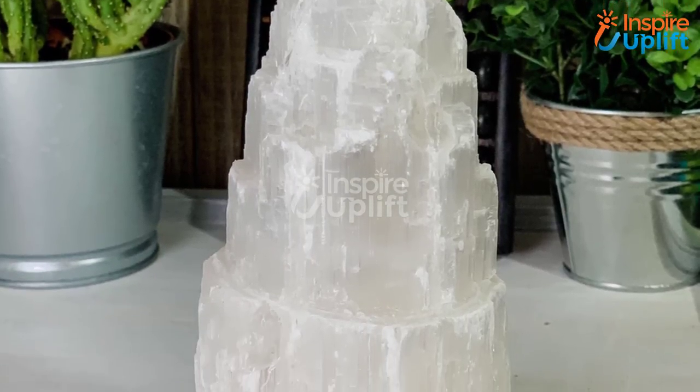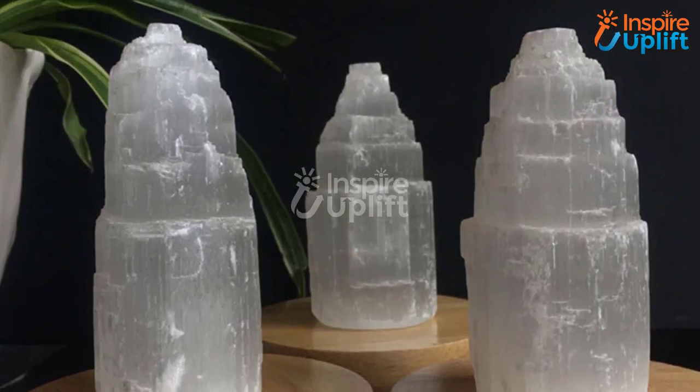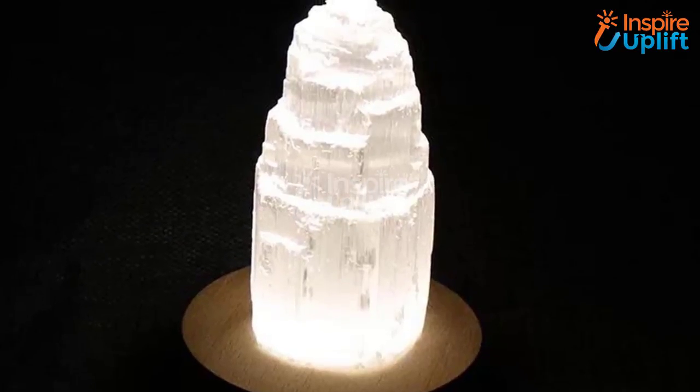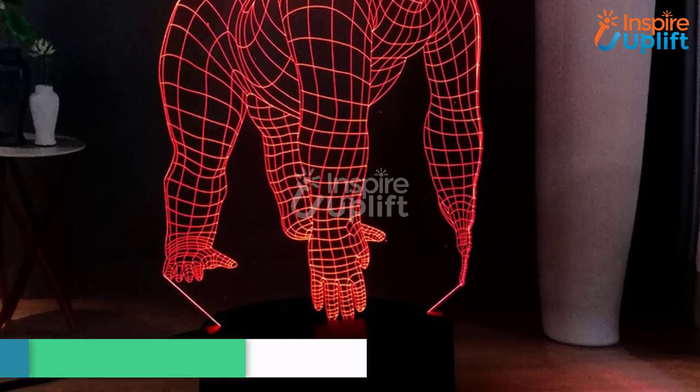At number 5 we have the Crystal Tower Selenite Lamp. Do you usually envision a towering glowing light emerging beside you? No need to imagine — you can experience it in real. This tower selenite lamp throws as perfect a glow as you have visualized in your dreams, so having it is not a bad idea.